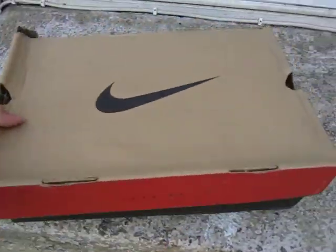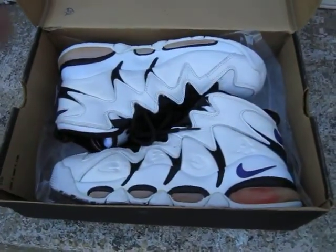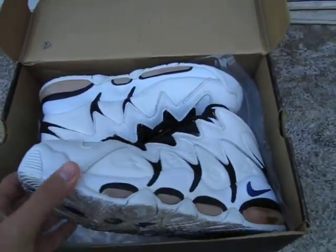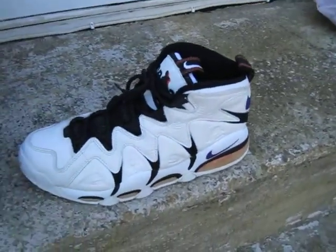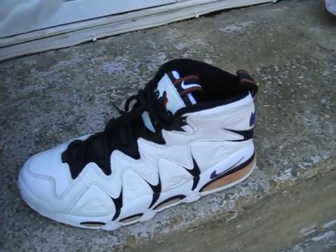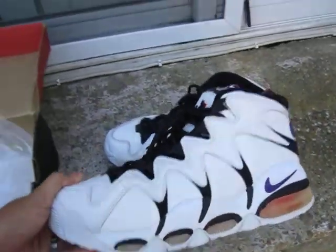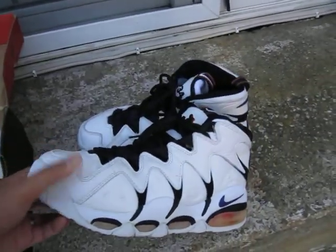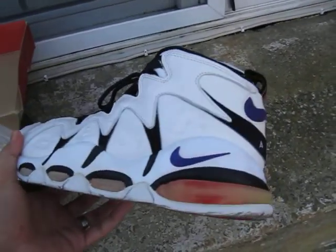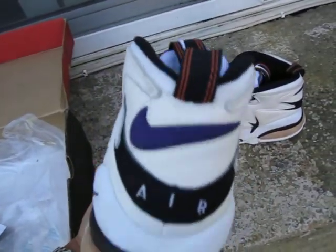Bam! Yeah, these bring back some old memories. I didn't buy these in 1996 — I bought these about three or four years ago. These are the shoes that totally remind me of my childhood. Air bubble all around, purple Nike swoosh.